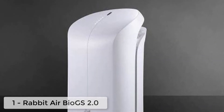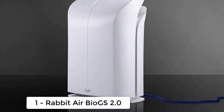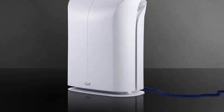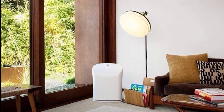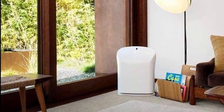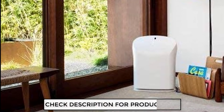Ranking at number one, we have the Rabbit Air BioGS 2.0 air purifier. This product has won the best air purifier title by New York Magazine. The Rabbit BioGS ultra-quiet HEPA air purifier 2.0 was designed to make people remember why an ultra-premium air purifier exists and to firmly establish Rabbit Air at the top of the market.